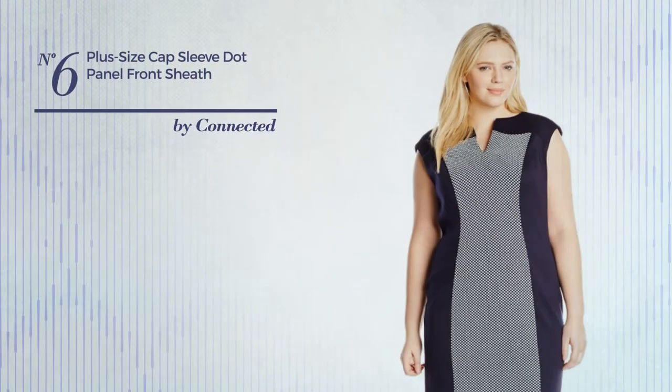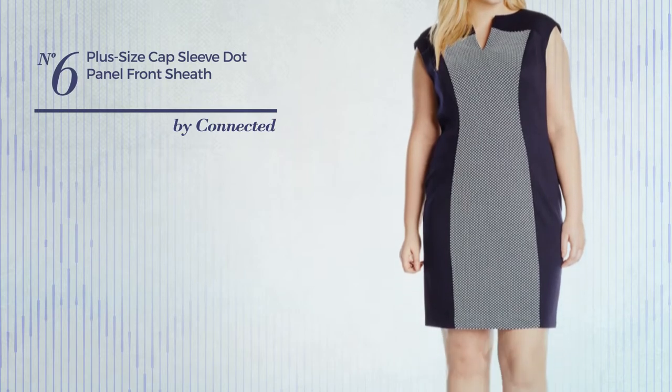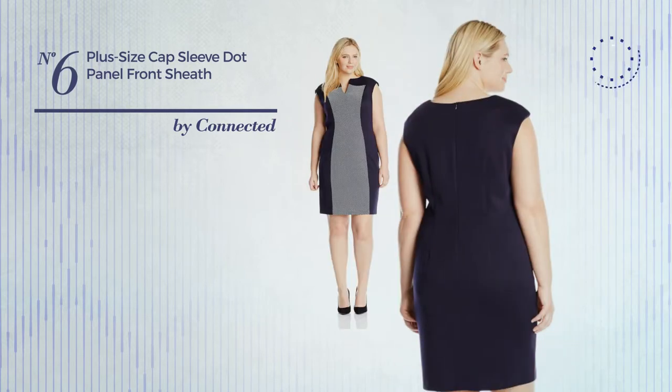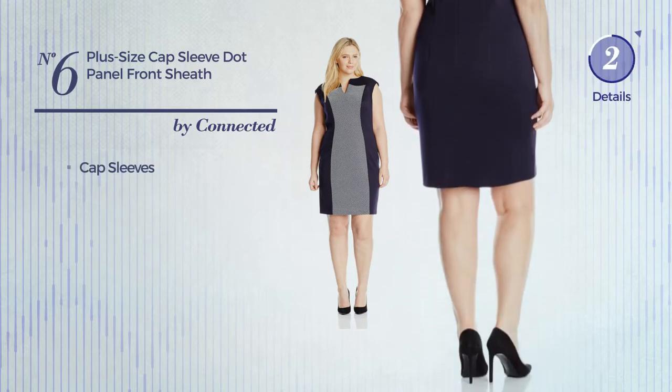Number 6. A Sheath Garment featuring an illusion design, made of comfortable material. This garment includes cap sleeves. Available in two more colors.